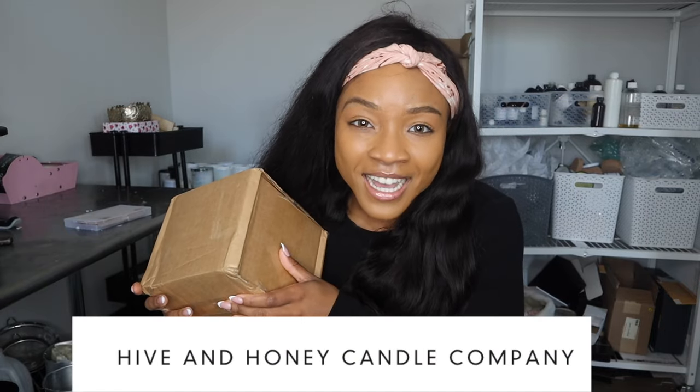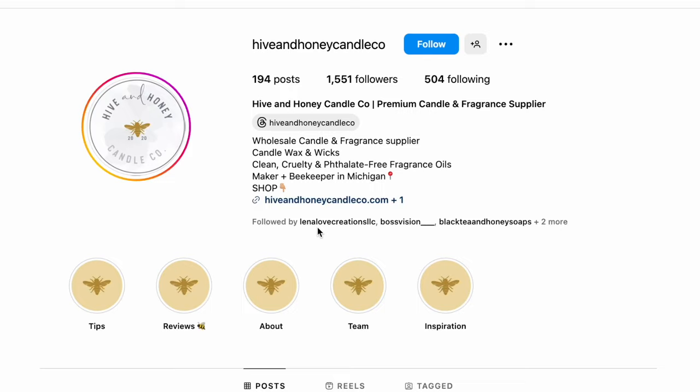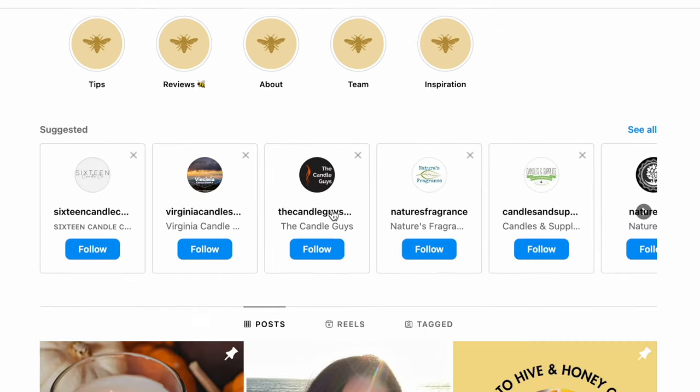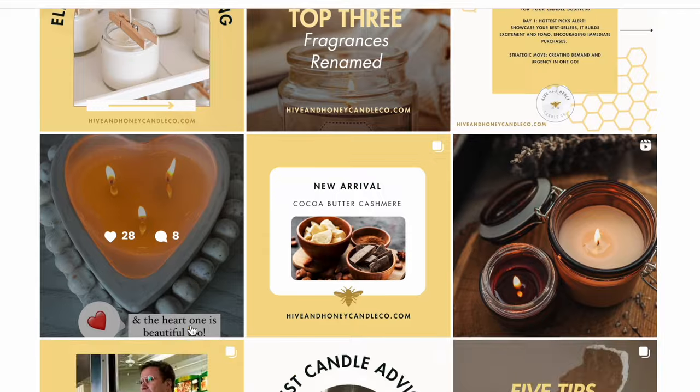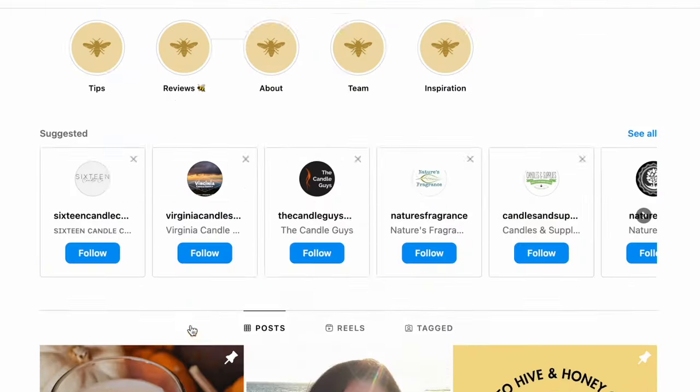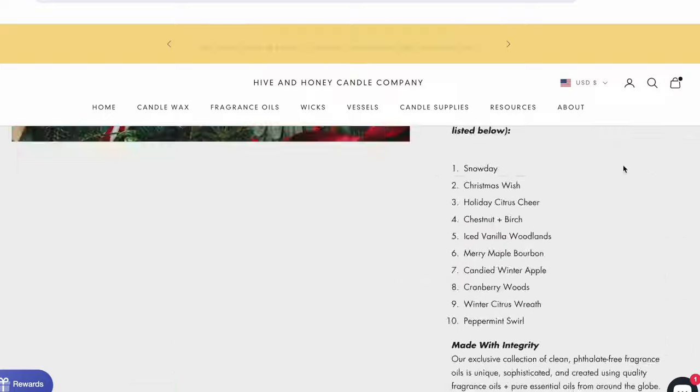I love Hive and Honey so much. I've been following them since 2020 — it's 2023 now. Shout out to Angie — she's actually been a candle maker herself, so she's constantly testing candle wicks and wax, trying to see what works best. But she's also a full-on supplier, so she really knows things behind the scenes. Today I'm giving you a full review of what to expect from the winter holiday fragrance bundle.